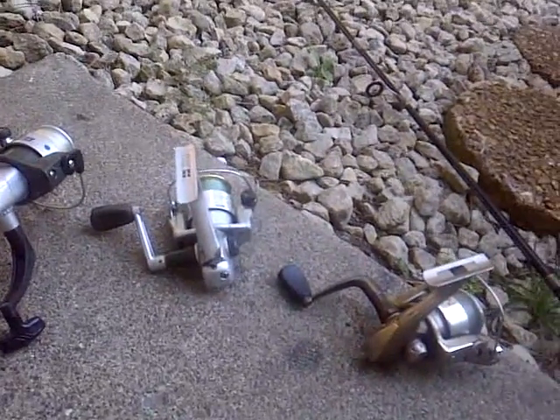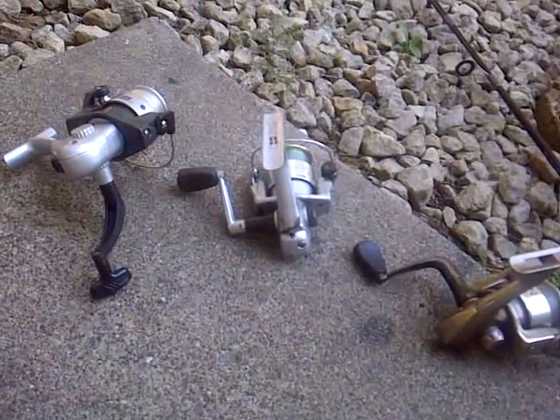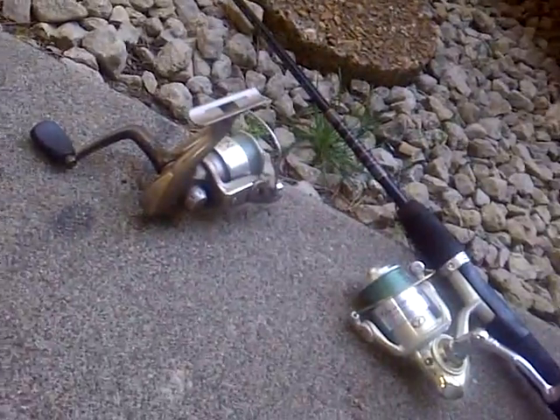I'm going to be going to Coon Creek with my sister real quick to catch some carp. But before I do that, I'm going to be talking about some of my new reels, my new pole I got, and a new reel I got.